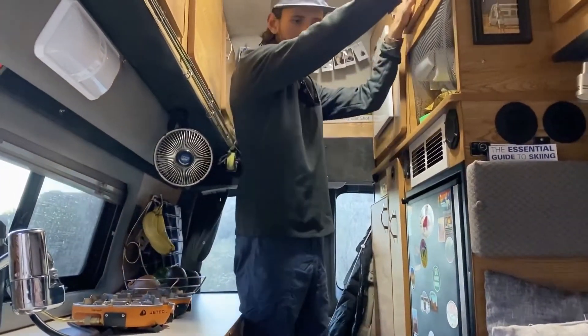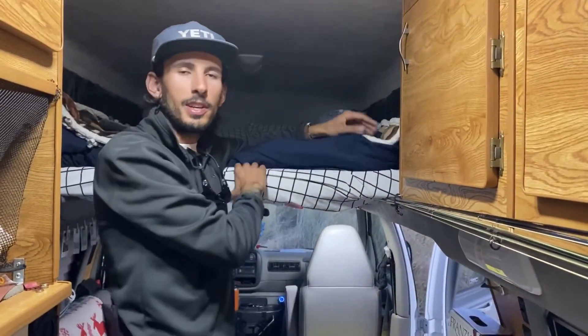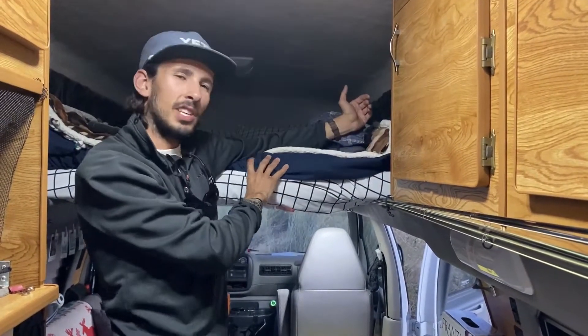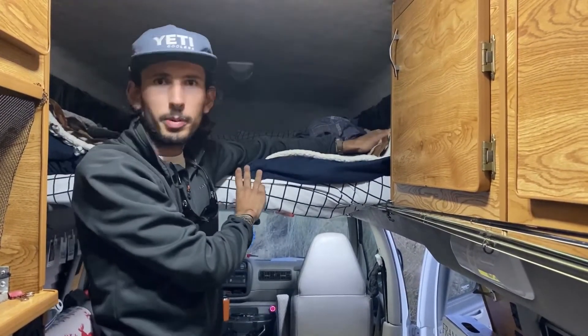We have some snacks here and more clothes storage up top. Up top here is our lofted bed — this is where we sleep each night. We've got plenty of blankets and our cold weather sleeping bags for those chilly nights. Plenty of room — it's about six feet in length, so we can sleep up here comfortably. I also have two pairs of skis up here.